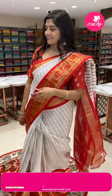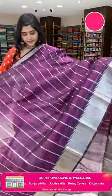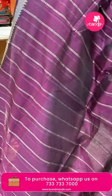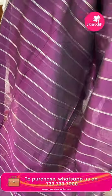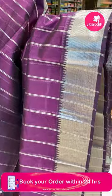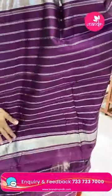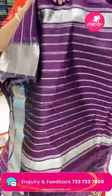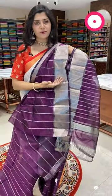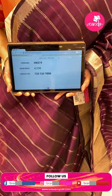A beautiful Mangalgiri sari in a very rich violet color — all over vertical silver zari lines. It is paired with a small border on top and a five-inch border on the bottom with all over cross pattern silver zari with temples. The pallu is all over vertical lines, and the blouse also has vertical lines with pot design. HK519 is the code and the offer price is 4139 only.